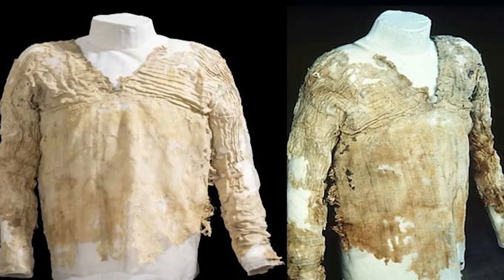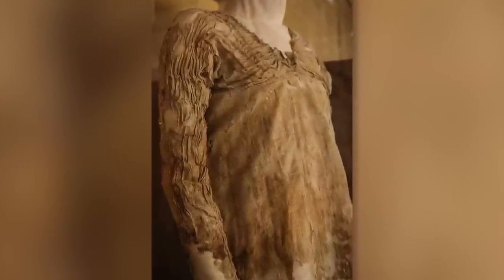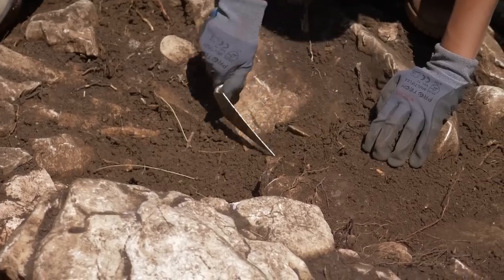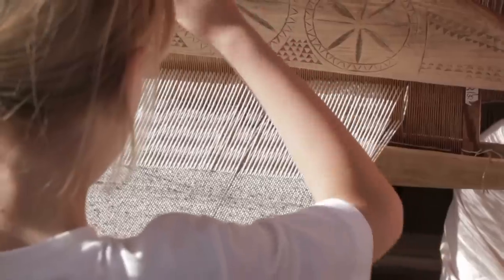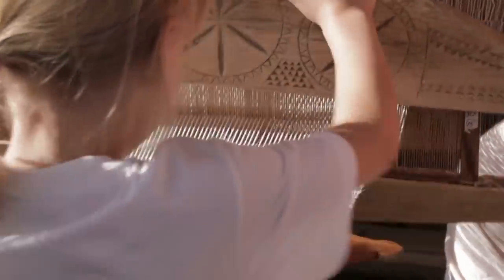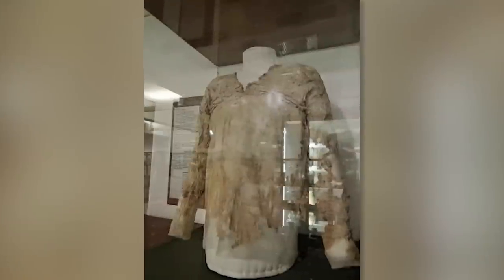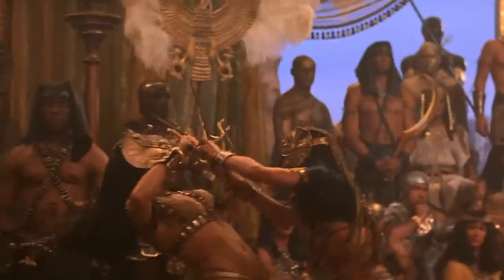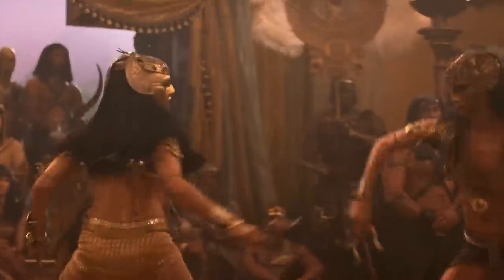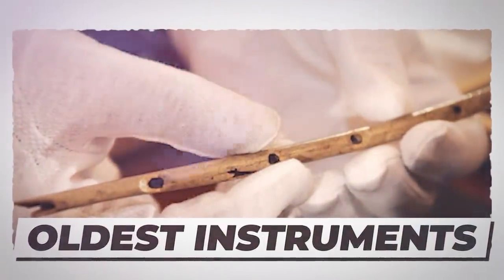It was always assumed that the dress dated back to the First Dynasty, but it was never confirmed, as the sample previously needed for testing would have caused too much damage. To determine the age of the Tarkhan Dress, a team of researchers analyzed a small sample to measure the amount of radioactive isotope of carbon still present in the linen. As linen is made of flax fibers, it is quite easy to test via radiocarbon dating. The dress contains signs of wear and tear and was likely worn by a teenager or perhaps a very slim woman.